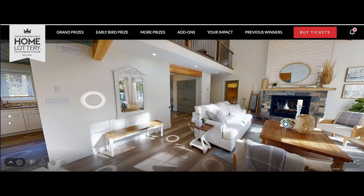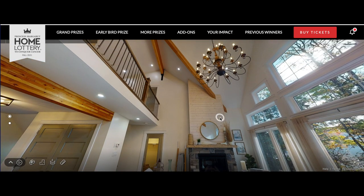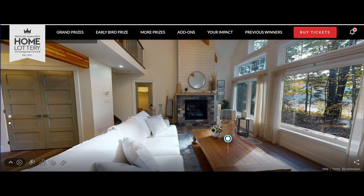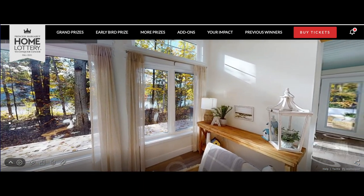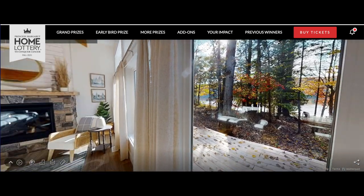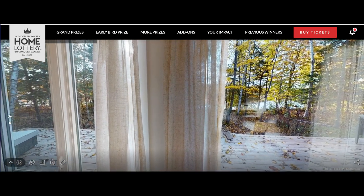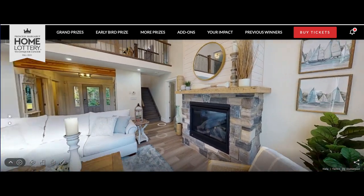Tons of switches here, beautiful space, super nice. Let's continue - actually let's look at that view, that's what we're coming here for. Beautiful! Nice fall view here - the lake and just the autumn leaves. Wow.